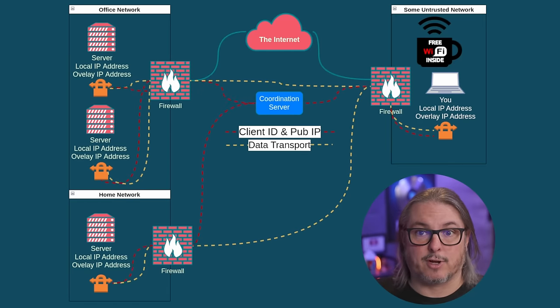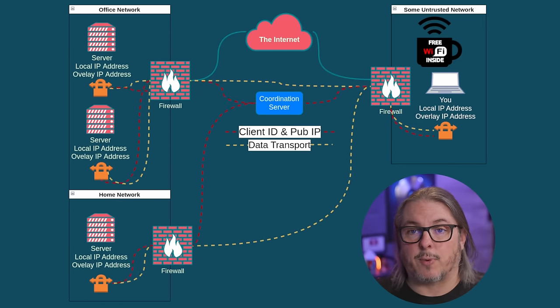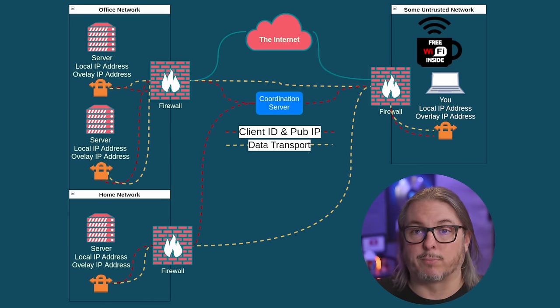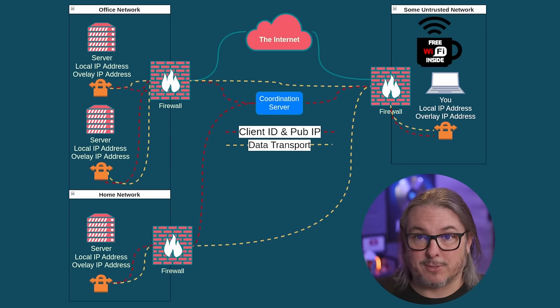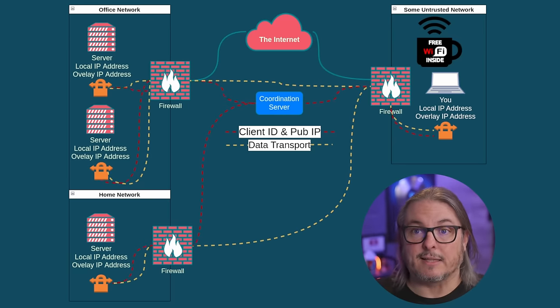If devices cannot talk to each other because of some challenge they've run into, the coordination server can also act as a relay server — for instance, if the firewall was blocking certain features but still allowing communication to the coordination server. This is important because the differences in some of the tools I'll be talking about is whether or not you get to host the coordination server. Whoever hosts it has to be responsible for its security, because it has the ability to provision and add more devices to the network. That is why self-hosting is such a popular option.